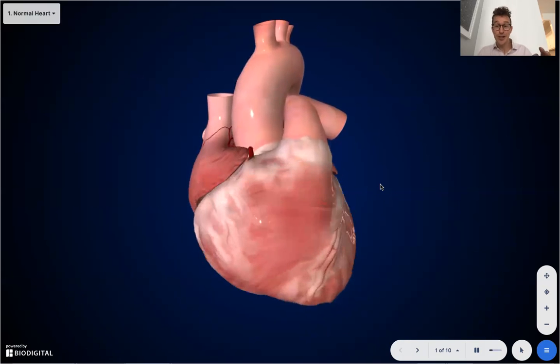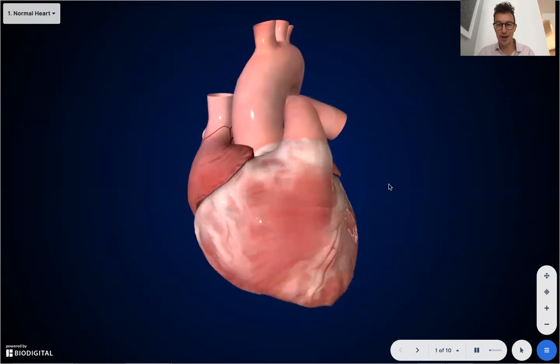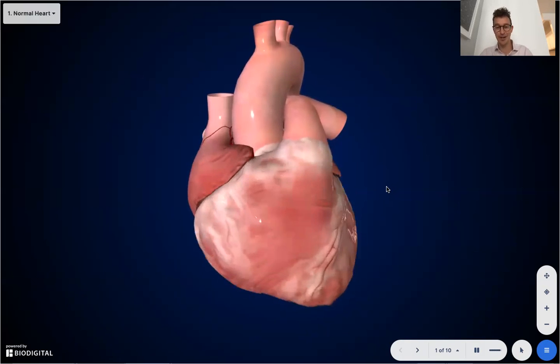Spoiler alert: you should still get your COVID-19 vaccine if it's approved within your age group. I'm going to go into that in just a little bit.